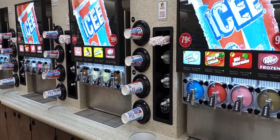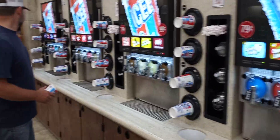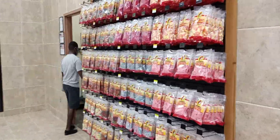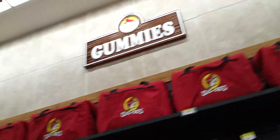Icee flavors include Dr. Pepper, watermelon, lemonade, piña colada, classic cane cola, Coca-Cola. Oh my gosh, they got tons of snacks — these are just gummies, the gummy section. Then they got lots of other drinks.